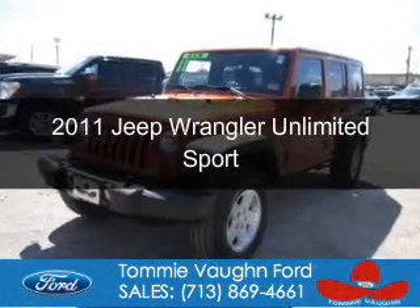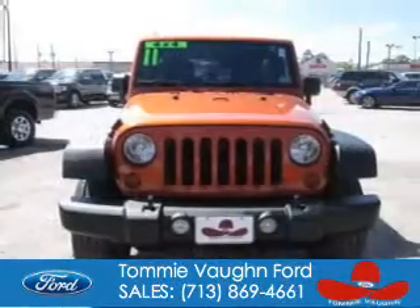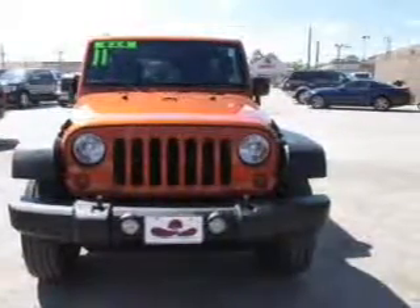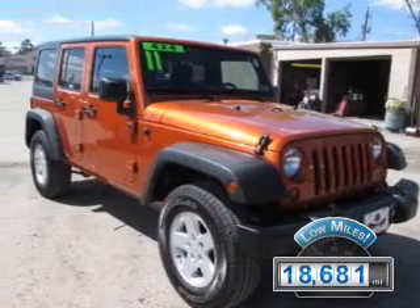This is a used 2011 Jeep Wrangler Unlimited, powered by 4-wheel drive, a 3.8-liter, 6-cylinder engine, and an automatic transmission. With fewer than 20,000 miles, this vehicle has a long road ahead.